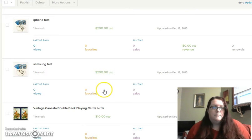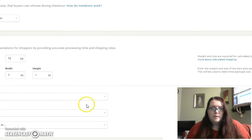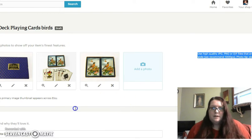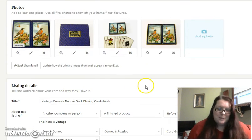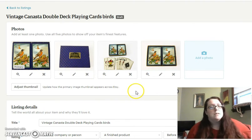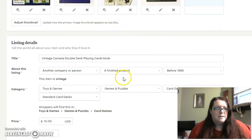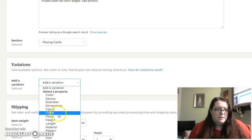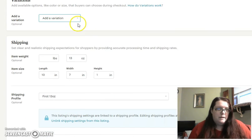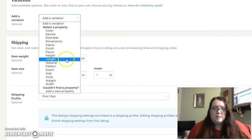So how do we add these to a listing? This is a draft of another deck of cards I haven't listed yet. We can see in the pictures that the cards are a little worn on the edges and slightly discolored. Where I go is down here underneath where we write the description — we have variations. You've got all these opportunities to select different variations that mostly people use in the handmade community: fabric, finish, length, material, and things like that. But there's one where if you add a new property, I can type whatever I want.